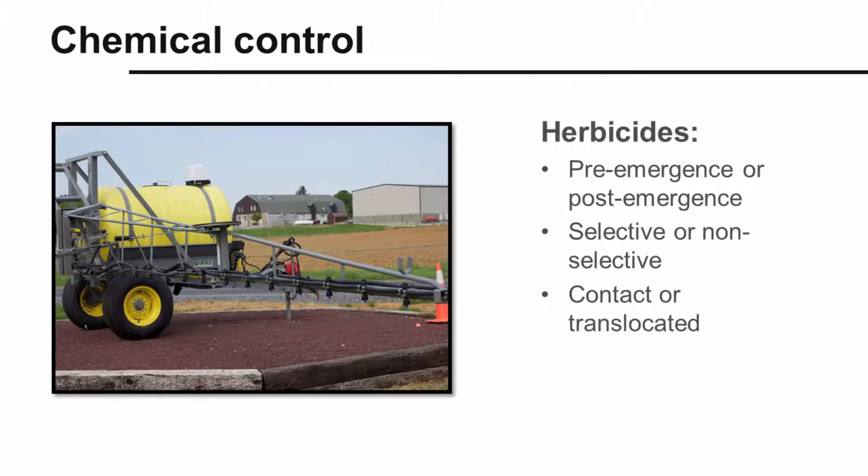Finally, we have chemical controls, or the use of herbicides. It's important to understand several key concepts about how different types of herbicides work. Herbicides labeled for weed control may be pre-emergence or post-emergence herbicides, selective or non-selective herbicides, and contact or translocated.